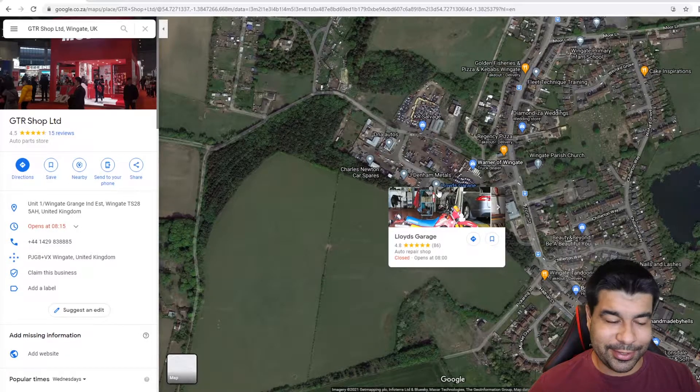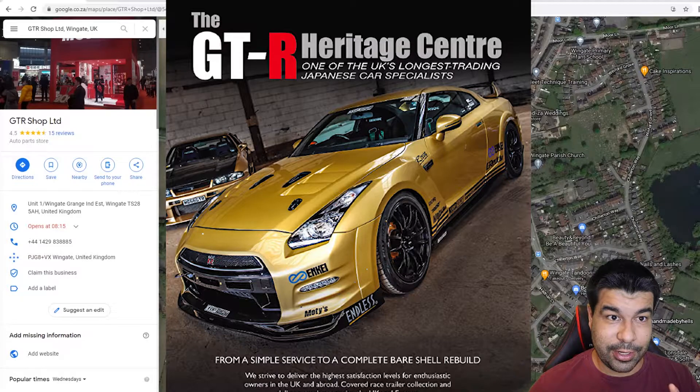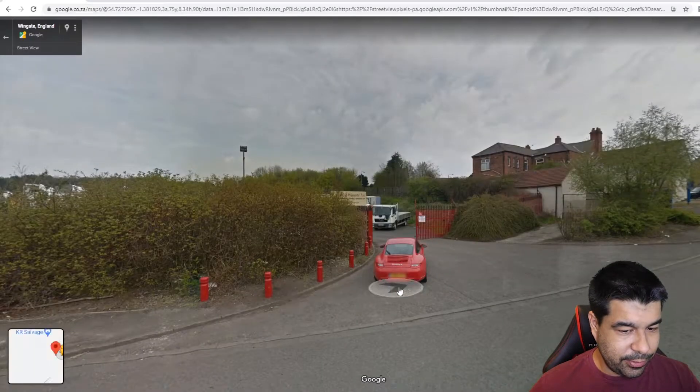Heritage Museum, I think. This place - they've got two Top Secret vehicles. They've got a 33 Top Secret and they've got an R35 Top Secret. Mind-blowing, like the original ones, you know, the gold ones. So we're just gonna head down the road here and see what we find.